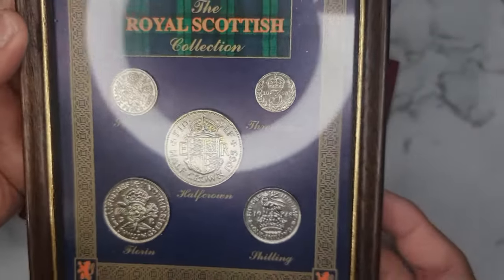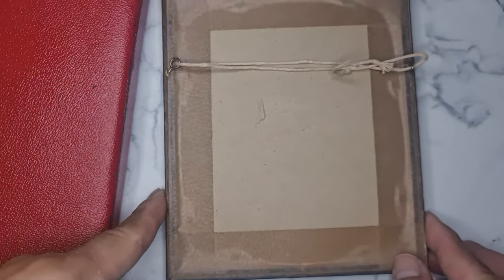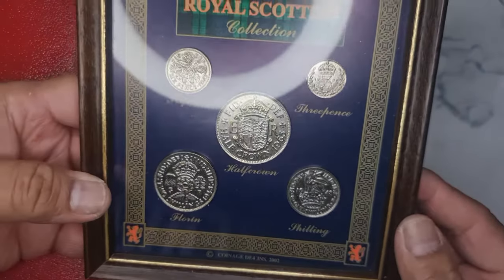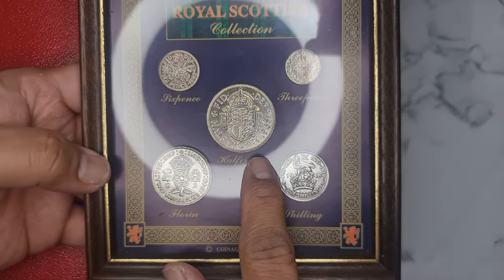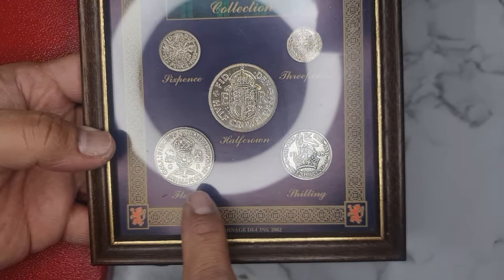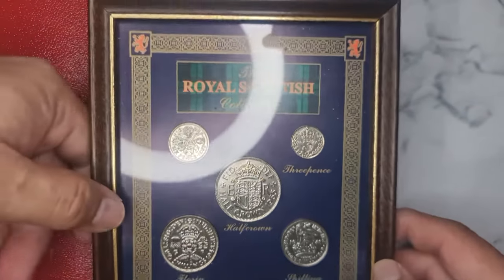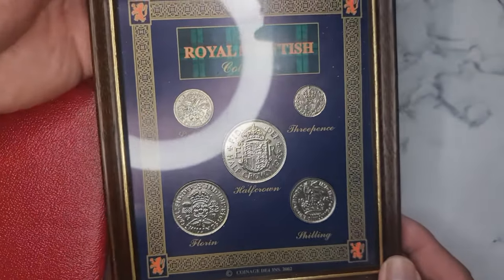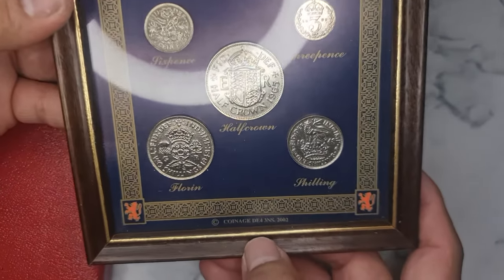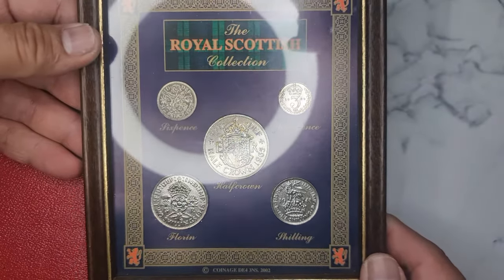I like this one — this one is a wall hanger. It is a Royal Scottish collection wall hanger. It has the half crown 1950, 1965, half crown, one shilling, two shilling, three pence and six pence — a Royal Scottish collection. It also has a coinage number: Coinage De 4 3 and S 2002. It was made in 2002.